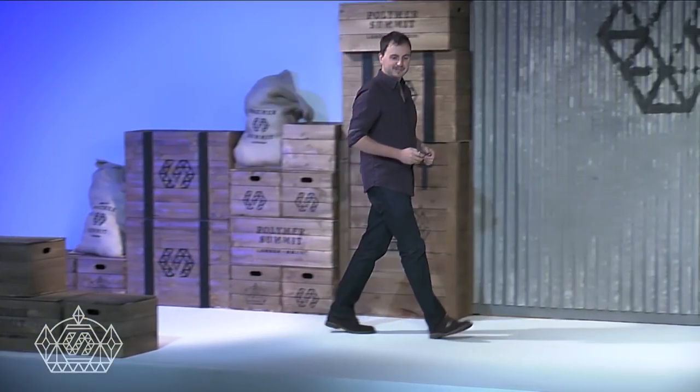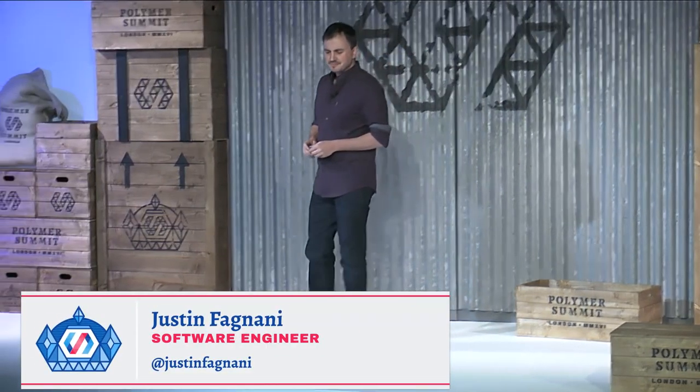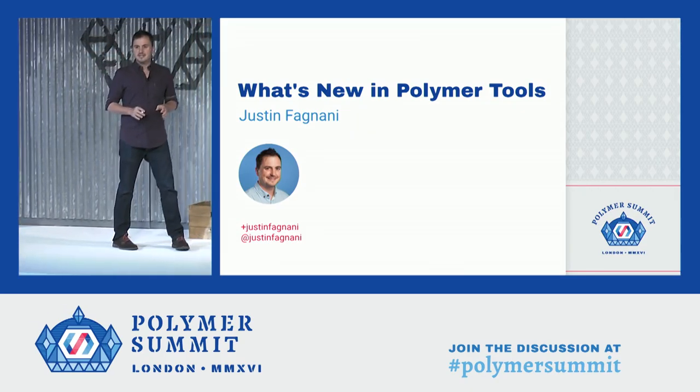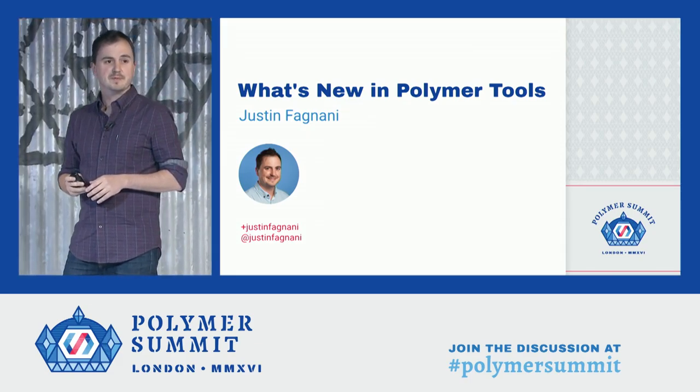Good morning, everyone. Thanks, Monica, and thanks, Dion, for getting the day started. And thanks, all of you, for being here. I hope everyone's really excited for day two. My name is Justin Finiani. I lead the Polymer Tools team, and I'm really excited to tell you this morning what we've been up to recently.